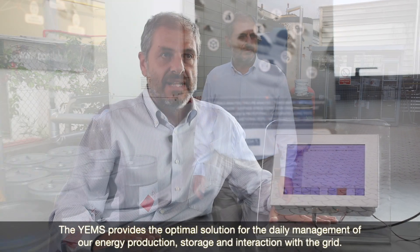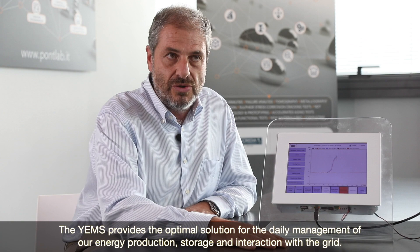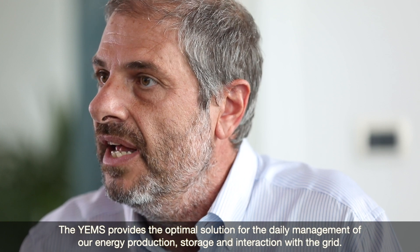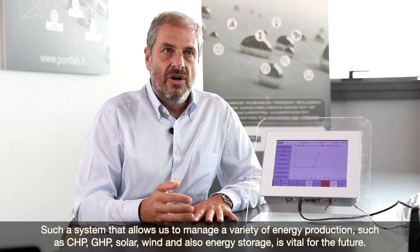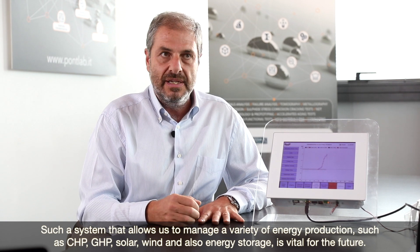The Yanmar Energy Management System provides the optimal solution for the daily management of energy production, storage, and interaction with the grid. Such a system that allows managing a variety of energy production sources — such as CHP, GHP, solar, and wind — as well as energy storage, is vital for the future.